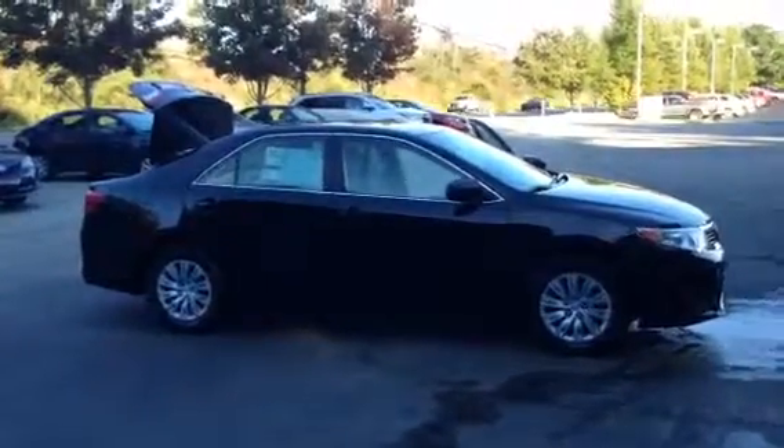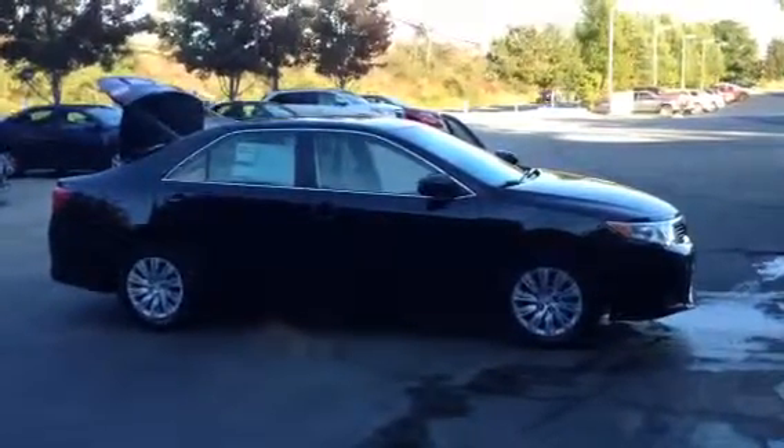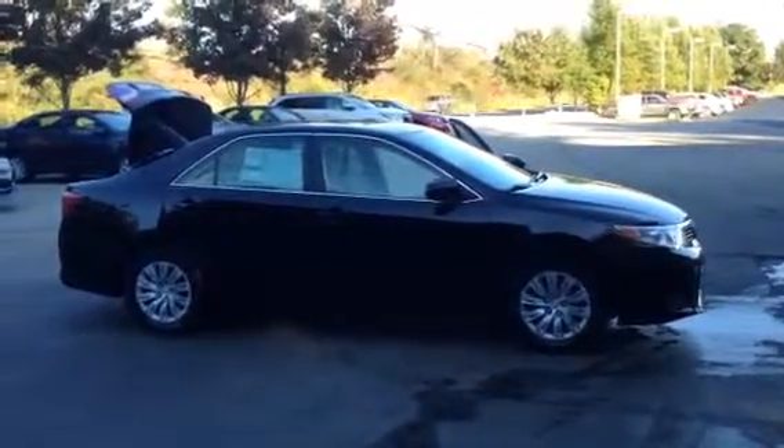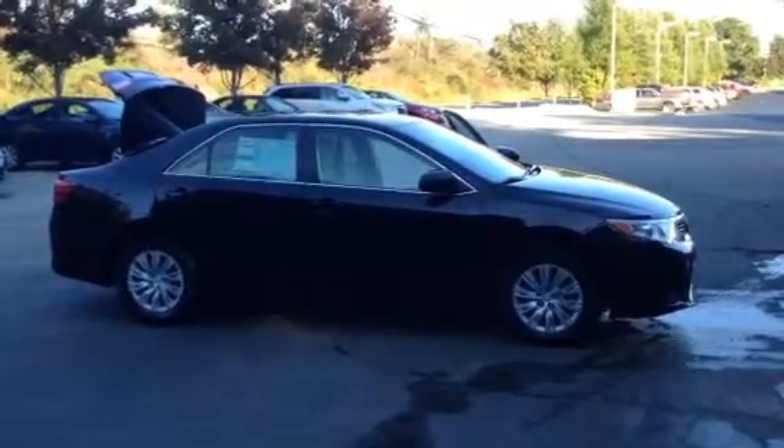Let me know what you think — I would love to get you in here for a test drive. Of course we have those all-new 2015s as well. Hope to hear from you soon. Let me know how I can help you.